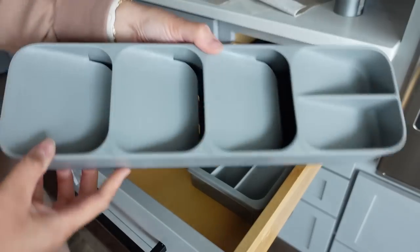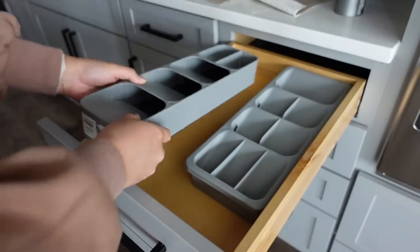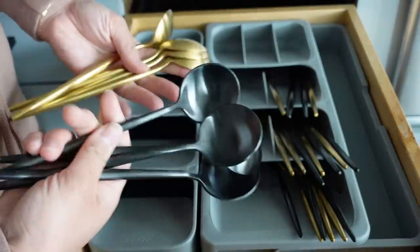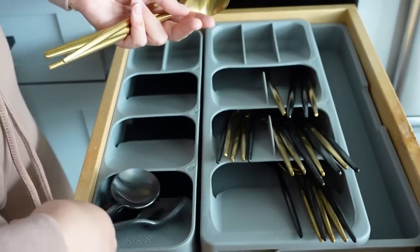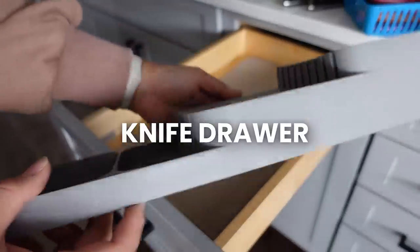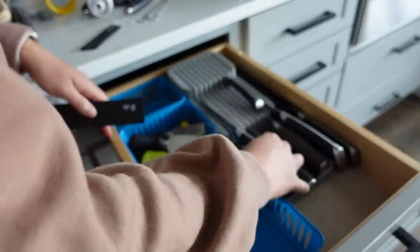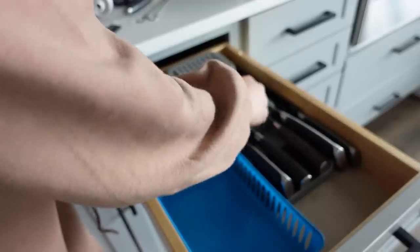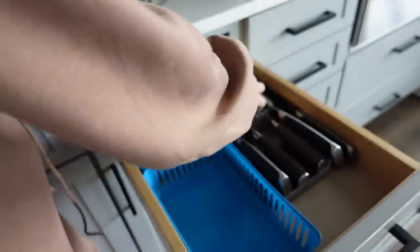I also bought a smaller one to put on the other side for all of our other miscellaneous and older utensils, and this has been working really well. Let's move to the next drawer — it's my knife and sharps drawer. Basically anything with a blade goes in this drawer to keep everyone safe, and I put a knife block in there from the same company. Now I don't have to worry about my knives getting dull, banged up, or damaged.